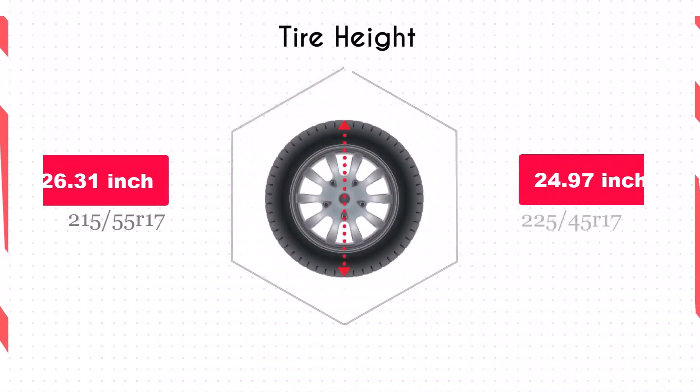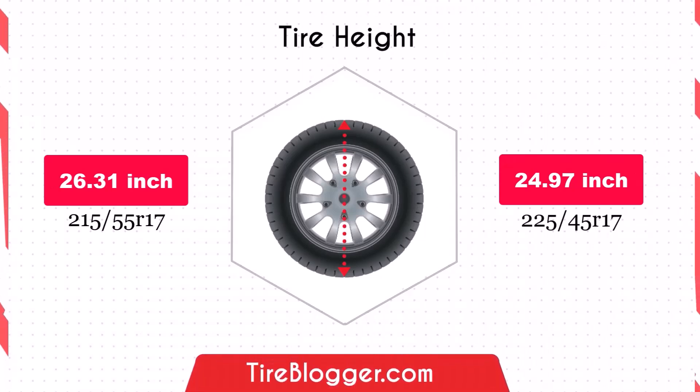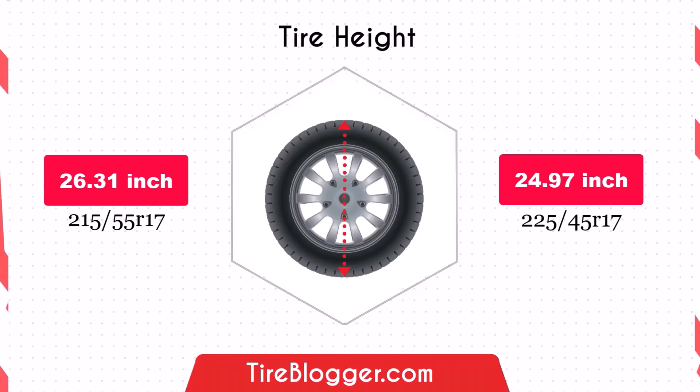Switching to the 225/45s will lower your vehicle's ground clearance by 1.34 inches. While this can improve stability and handling on smooth surfaces, it increases the risk of scraping or damage on obstacles or rough roads.